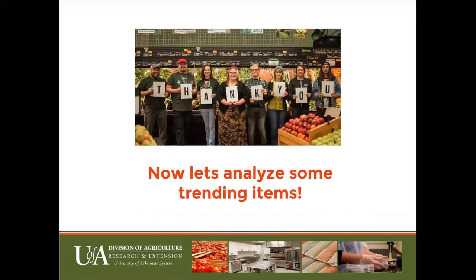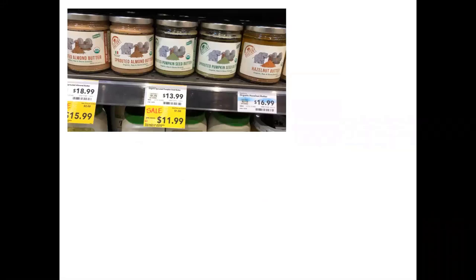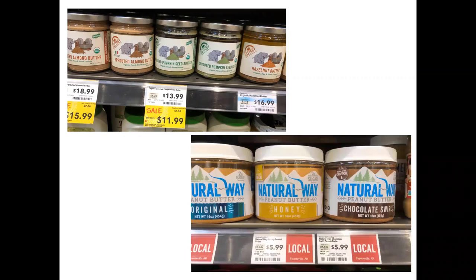These next slides are additional examples to consider as you test what product you want to make and how to market it. Here are unique nut butters: sprouted almonds, sprouted pumpkin seeds, and hazelnut. As you do research in the marketplace, look at the price points of all products in the same category. These unique butters have a very high price point. We also have a local supplier of peanut butter made in Northwest Arkansas at a more reasonable price point, though not as unique as the sprouted nut butters.